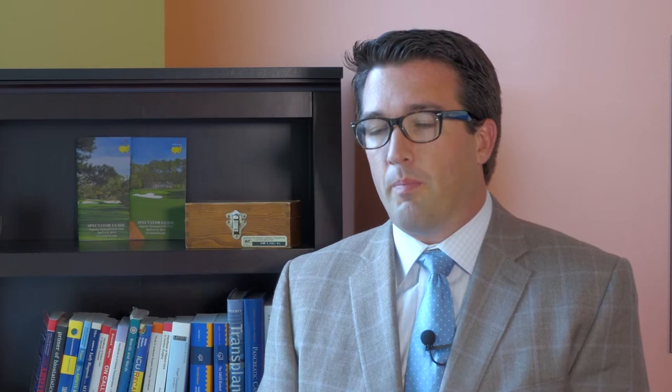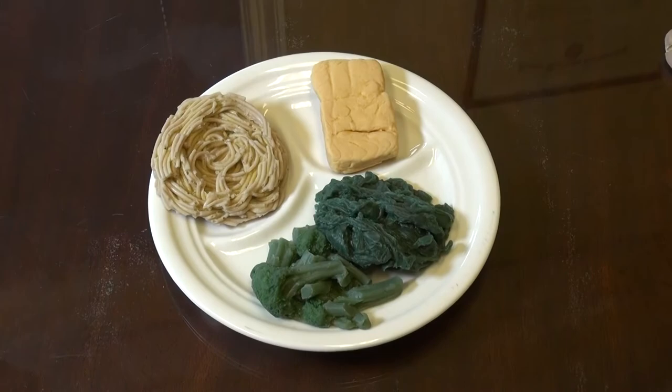We excise about two-thirds to three-quarters of the patient's stomach, and it's completely removed. They're left with a tubularized, or a sleeve of a stomach, that restricts how much they can eat.